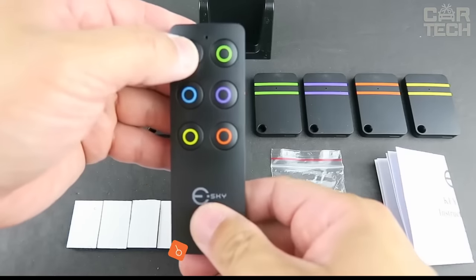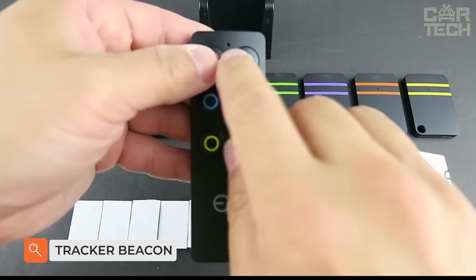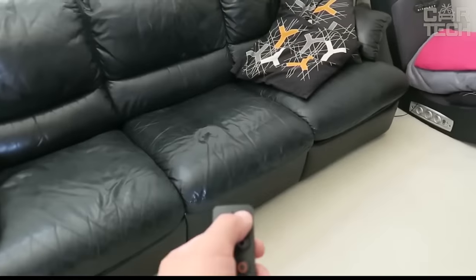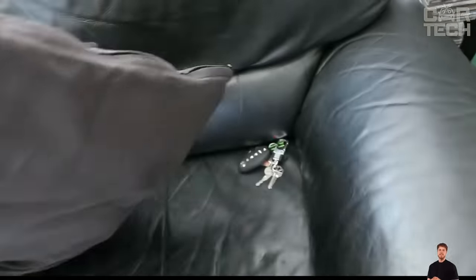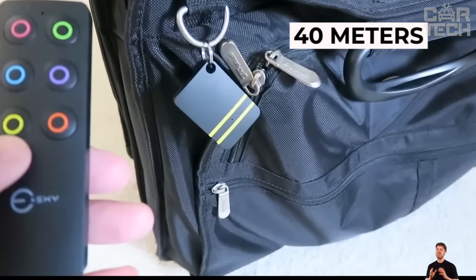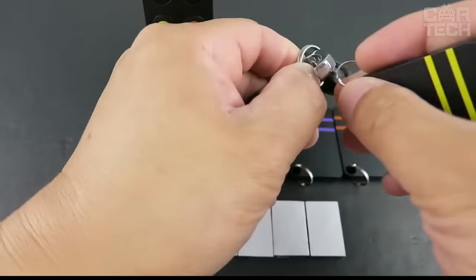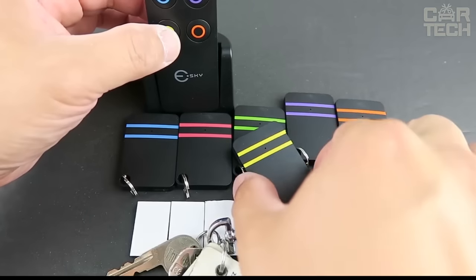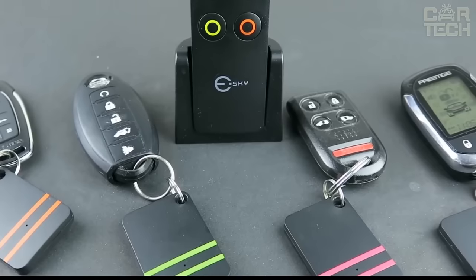The problem of finding a key to a car, apartment, etc., can be solved very simply by using a wireless beacon. The central unit can be placed in a convenient place, and five key fobs can be connected to it. The range of the tracker is up to 40 meters. By pressing the button on the central unit corresponding to the number of the key fob, you will hear a beep from the key fob. The delivery set includes a central remote control, a mount for its placement, and five key fobs of different colors. Power source: standard batteries.